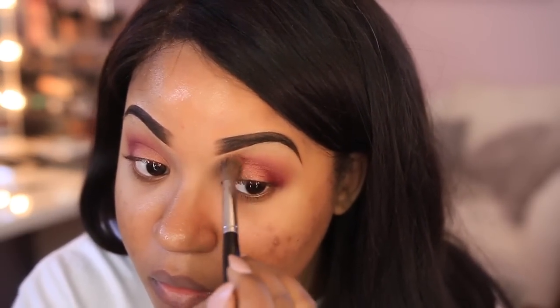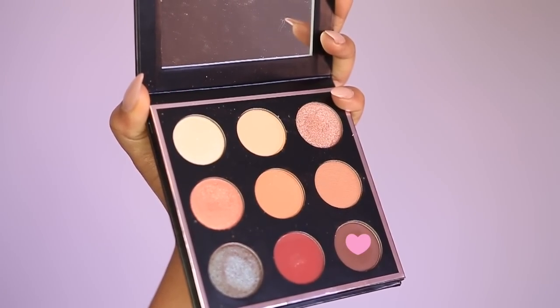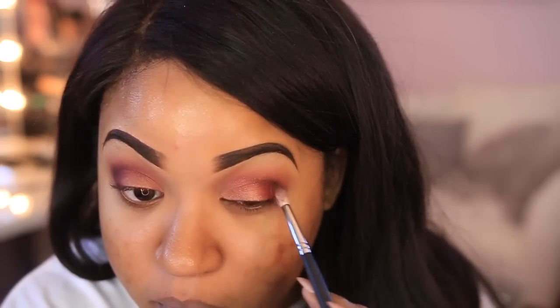I'm going over everything with a fluffy brush to blend it out and applied a little more of the Sora transition shade to help blend all the colors. Now I'm going in with the color Insomnia — it's kind of a brown shade with a little purple to it, absolutely gorgeous. I'm placing this in my V area and bringing it into the crease, being careful not to go too high so I don't cover the red burgundy shade applied earlier.